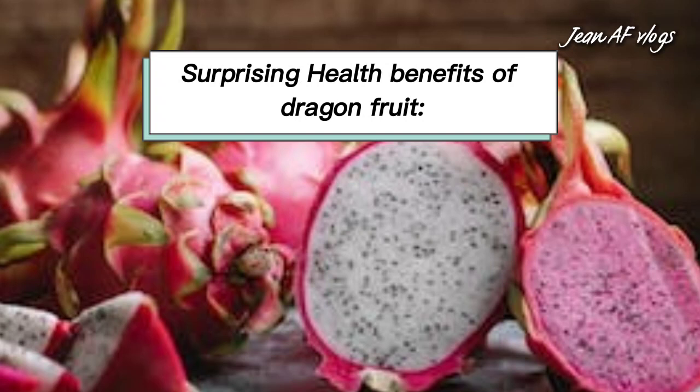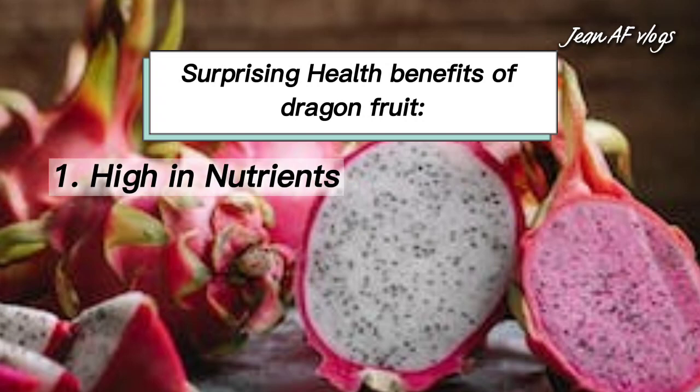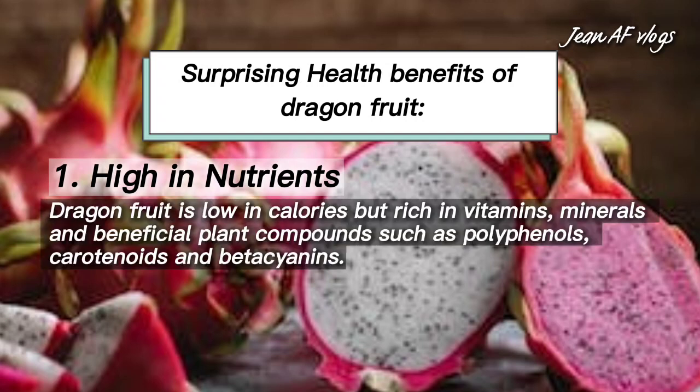Surprising health benefits of dragon fruit. Number one: high in nutrients. Dragon fruit is low in calories but rich in vitamins, minerals, and beneficial plant compounds such as polyphenols, carotenoids, and betacyanins.